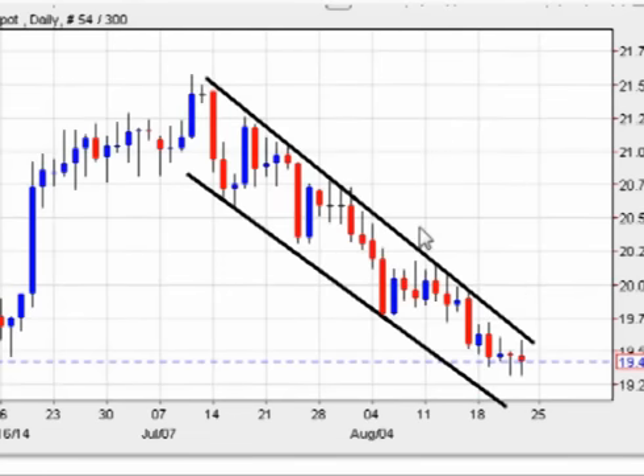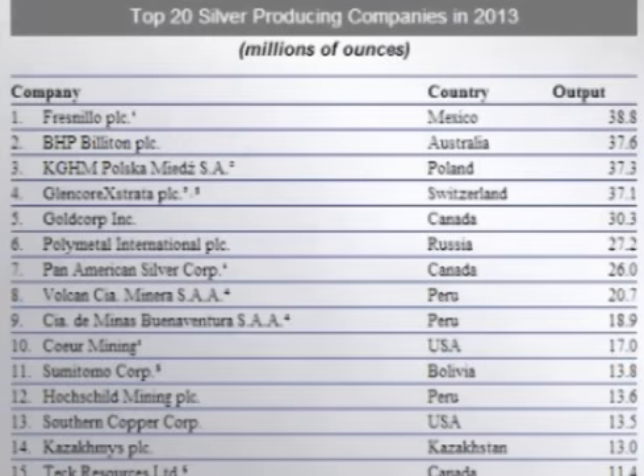The recent drop in price is caused by a large increase in supply and a large decrease in demand. Let's look at supply and demand. The supply of silver from production has vastly increased since 2013. Looking at the top ten silver producers of 2013, nine of ten have increased production for the first half of this year. Only BHP has reduced production for the first half of 2014.